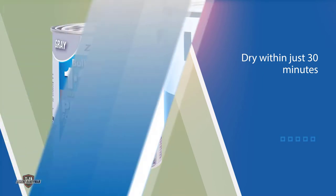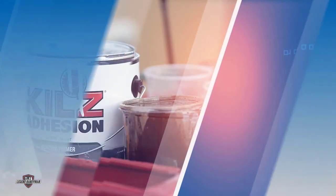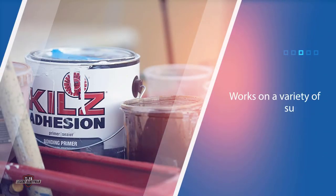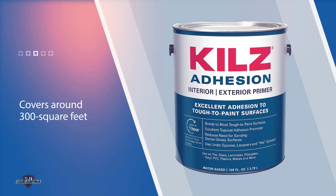Number three: Killz 211101 Interior Latex Primer. When painting, you want to ensure a good bond between the surface and the paint. Killz adhesion high-bonding interior latex primer and sealer is like super glue for your paint. This high-adhesion primer works on a variety of surfaces from plaster to brick, and you get a good bond even on slick surfaces.